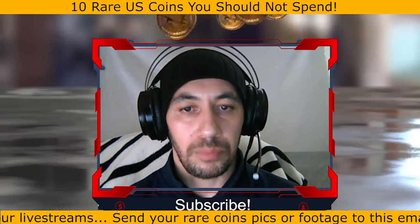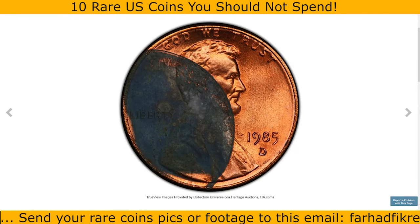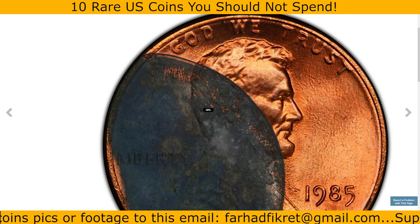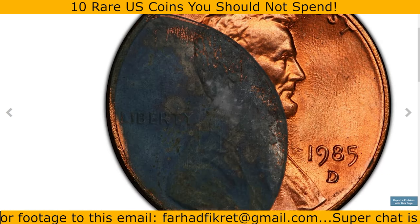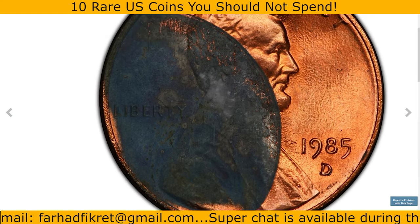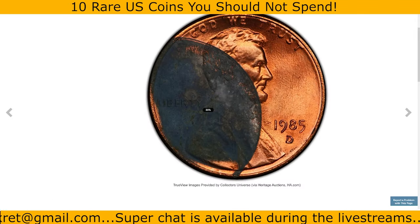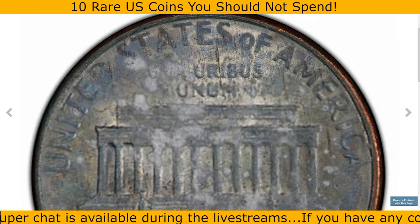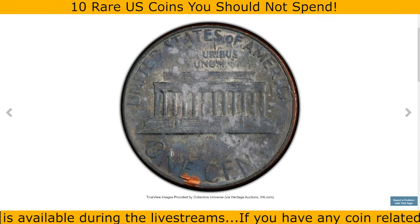Did a penny like this one ever get in your hands? The appealing and relatively modern date can be deceiving — you might presume it is a damaged coin and toss away a significant sum of money. This 1985 Lincoln cent is actually an error coin known as partial plating.